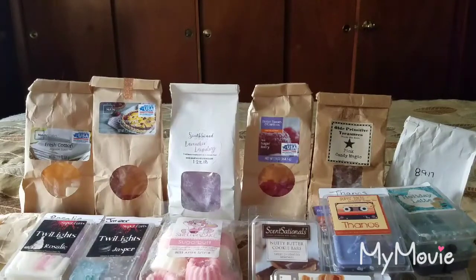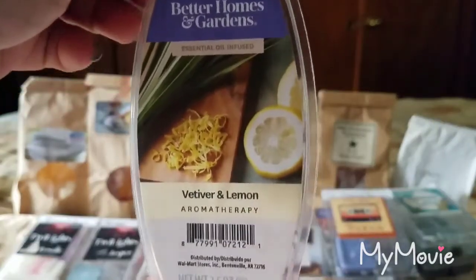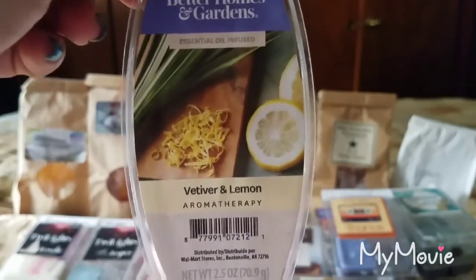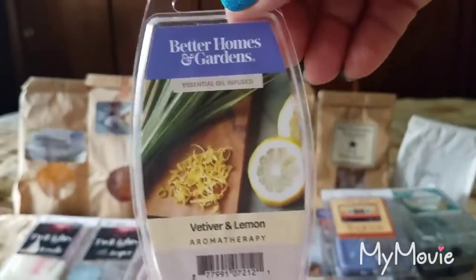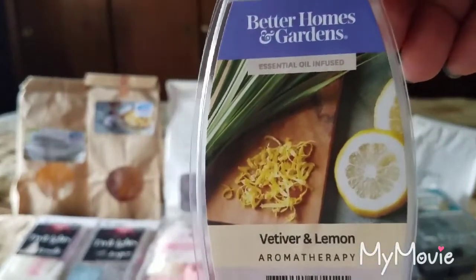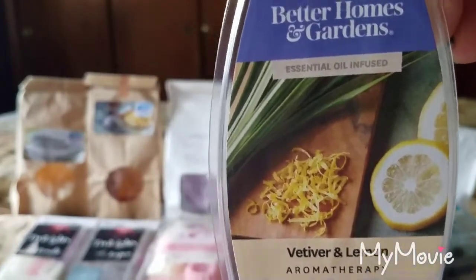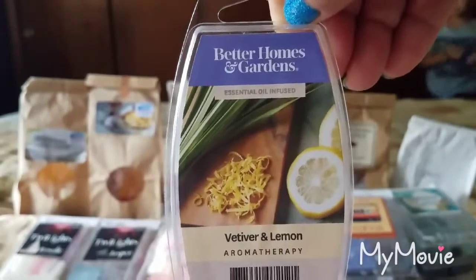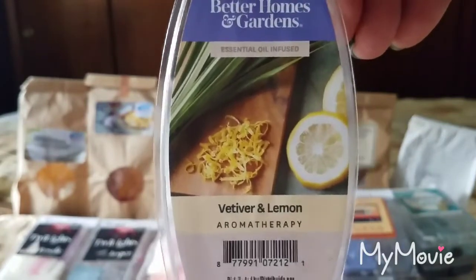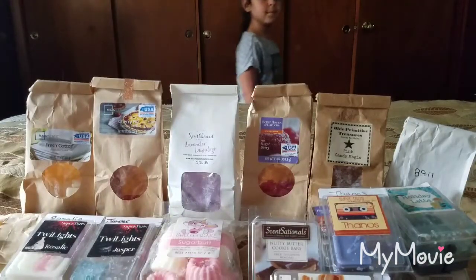I found one more Better Homes and Gardens — Vetiver and Lemon. I had one cube left and threw it in the bathroom. It was okay but just not my jam. I liked it at first when I first bought it, but I think it was the vetiver that I stopped enjoying. The scent appeal was initially about 3.5 out of 5 but it did go down. The throw was about a 3 out of 5 and I wouldn't repurchase — I'd buy ten of the Lavender Vanilla instead.